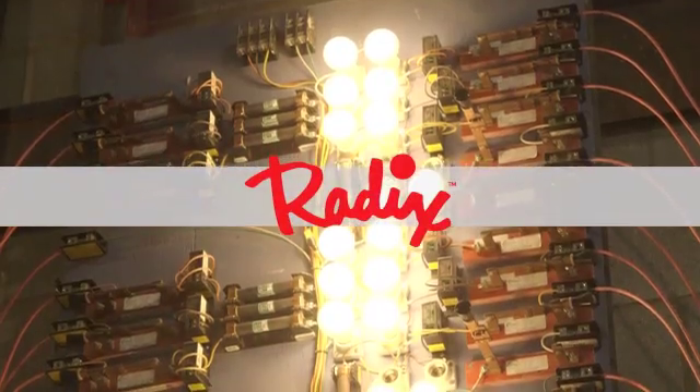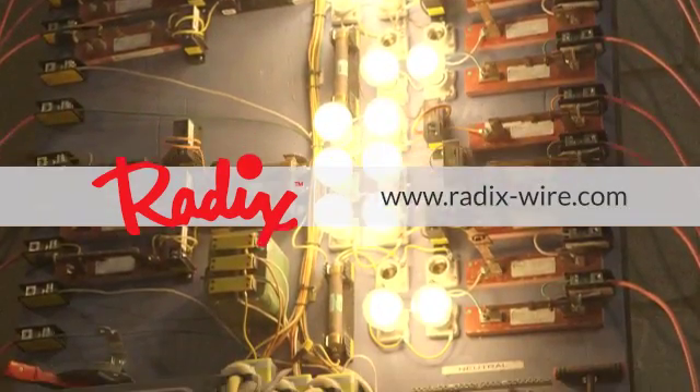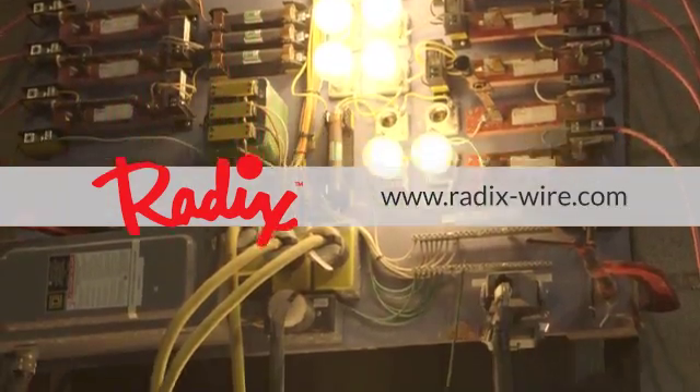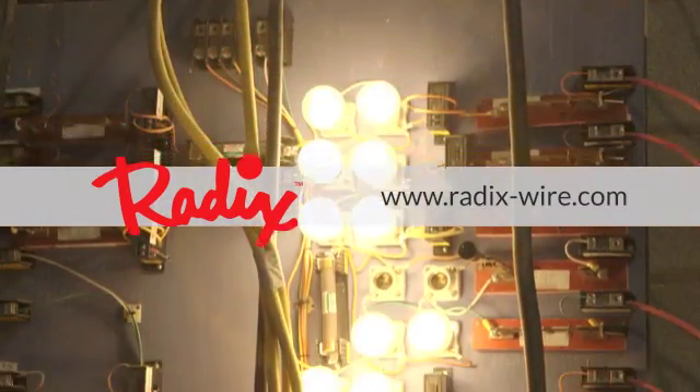Visit www.radix-wire.com or contact your local Radix representative for more information on Duralife and other industry-leading cable and wire solutions.